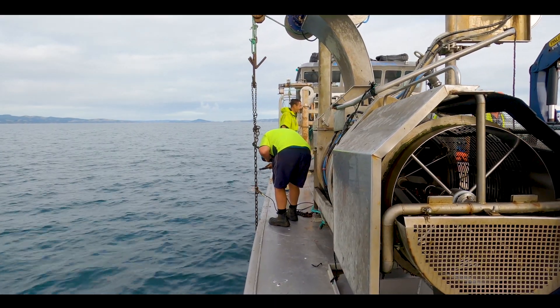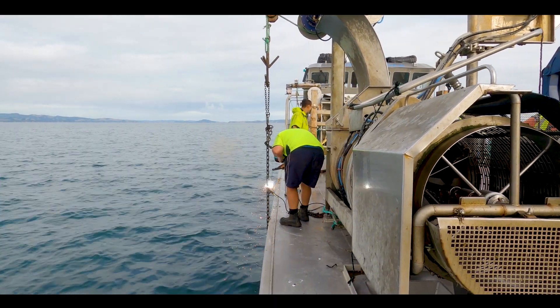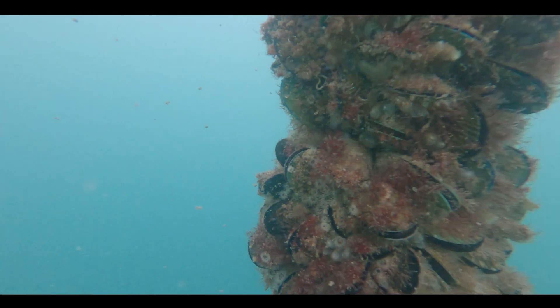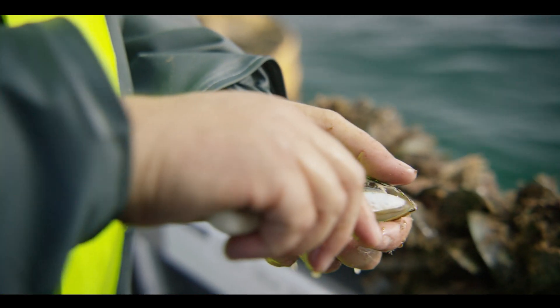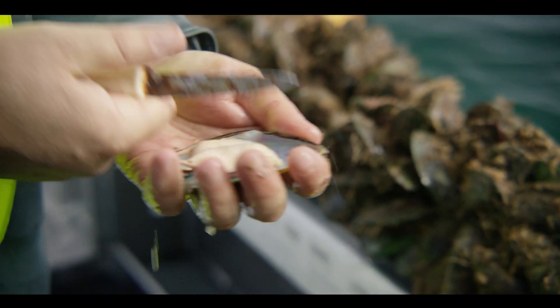When you get heavy rain, all the runoff comes into the ocean and then comes out through the farms. Because mussels are filter feeders, they suck up anything that's in the water and we're testing for that — there's a level set for human consumption. If it's reached, you stop harvesting.